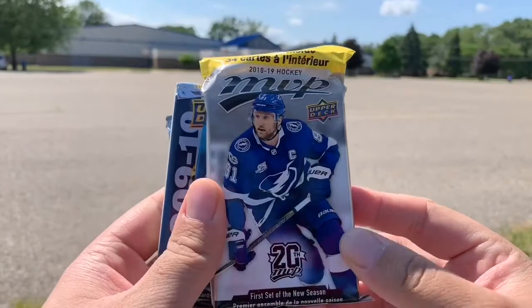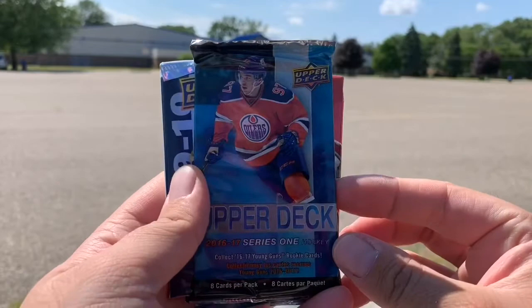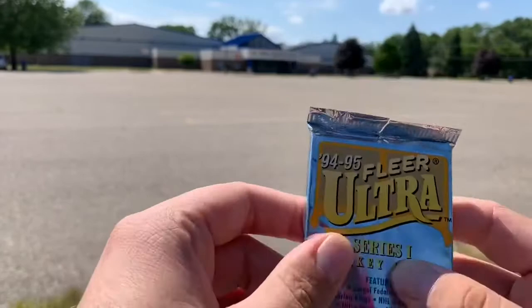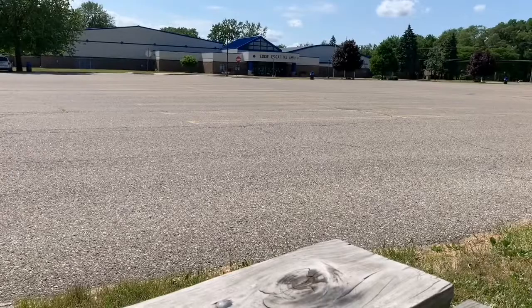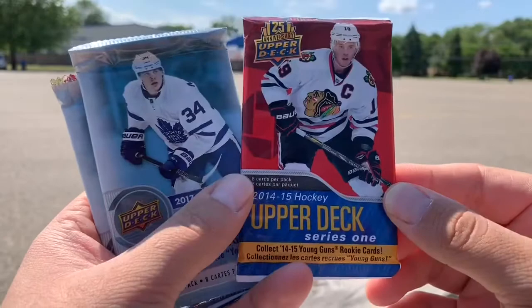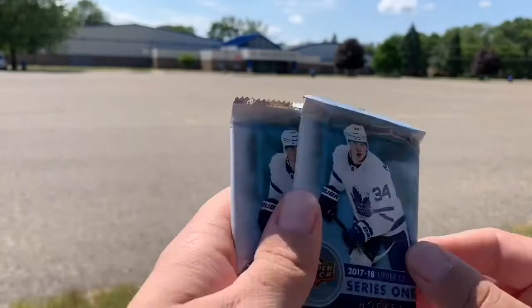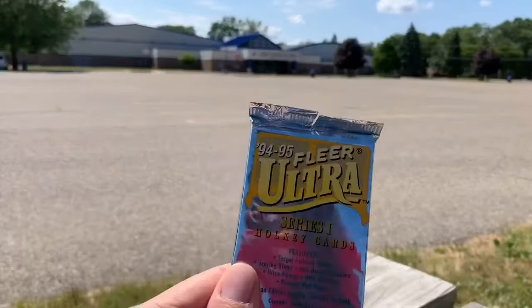We got an 18-19 MVP Fat Pack — another shot of Comic David, which is beautiful. 16-17 Series 1. A 2009-10 Series 1 Hockey — that's the first one we've pulled of that. A 2002-03 O-Pee-Chee, which we've had before. And a first — a 94-95 Fleer Ultra Series 1. Then we have a Fat Pack of 17-18 Series 2, a 16-17 Artifacts, a 14-15 Upper Deck Series 1 — I just opened a box of this recently — and two packs of 17-18 Series 1. I like Artifacts. We're going to go with the oldest sets first, as usual, then we'll get into the Fat Packs.